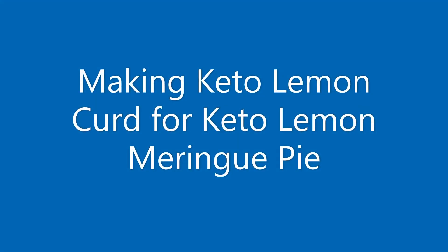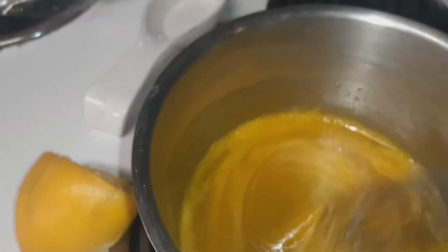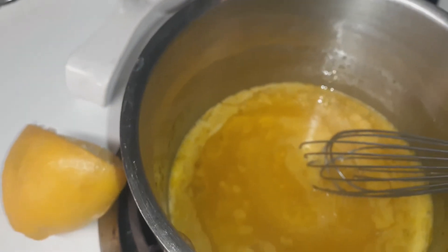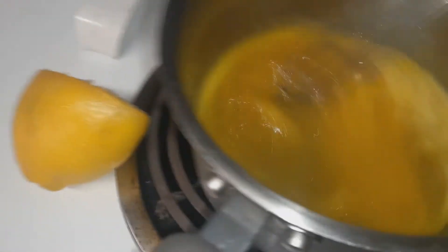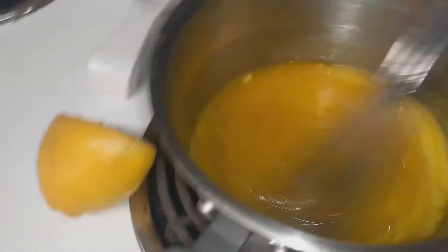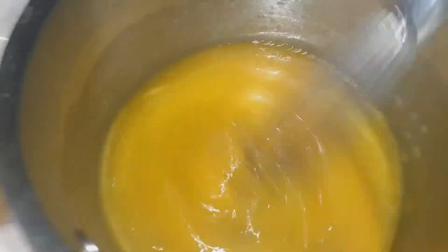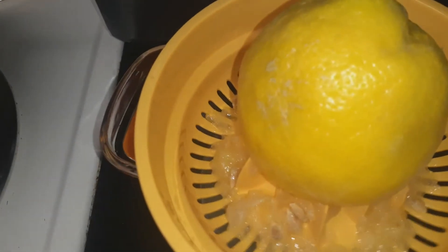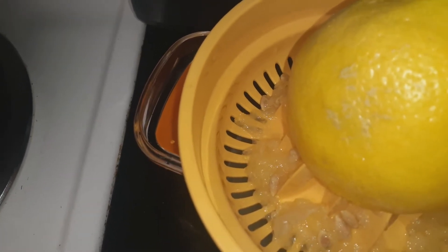Quick and short grocery haul! Okay, so I'm making a keto lemon meringue pie. Here I've added in four eggs, two egg yolks, and my sweetener of choice, and I'm going to whisk this together really well. I'm going to leave it sitting in the pan while I squeeze four lemons. I've already started using a regular squeezer, and I'm going to add the lemons and everything else to that mixture.